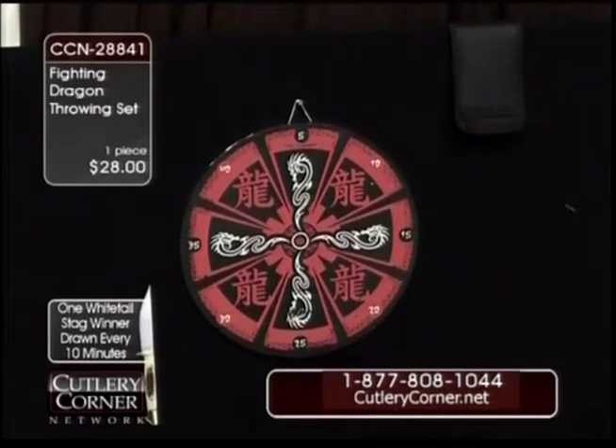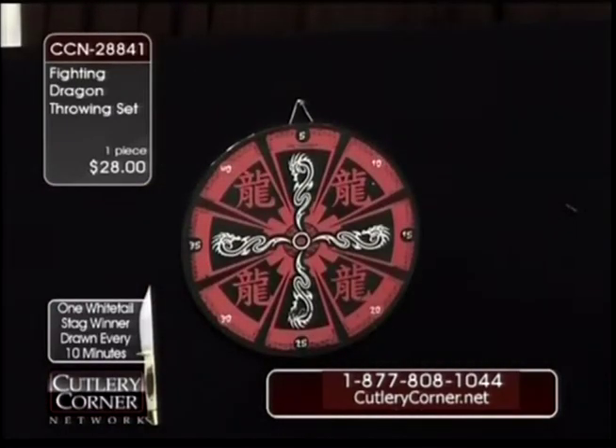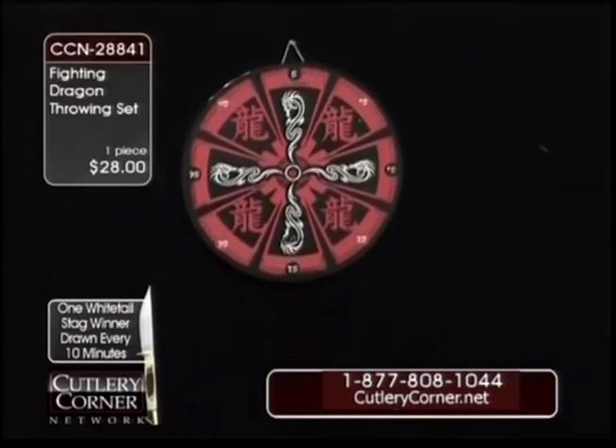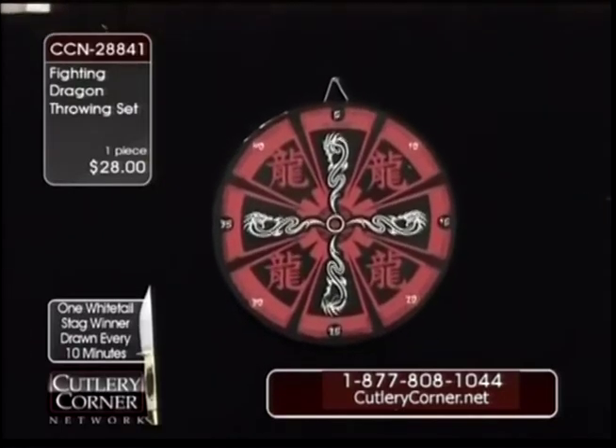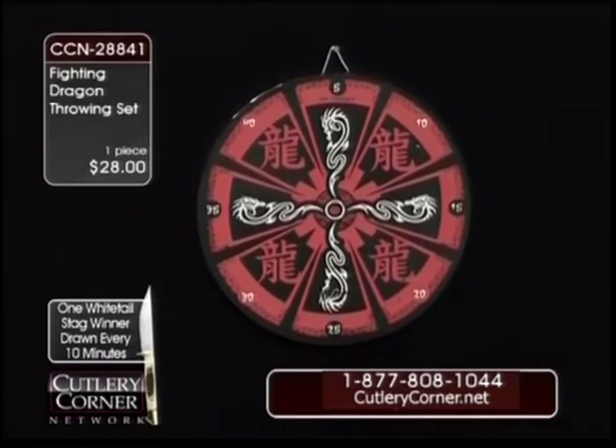Gift box. So we've got the fighting dragon throwing knife set again at a $28 price tag. You know, I was three for 12 last time. Y'all remember? Nobody remembers. Nobody keeps up with anything around here, do they? Especially not with me.